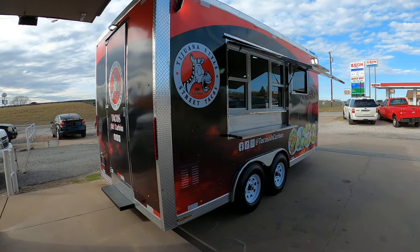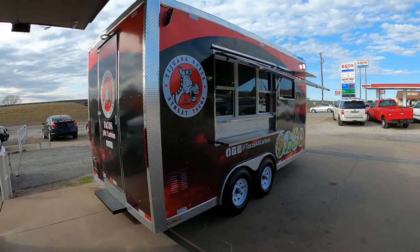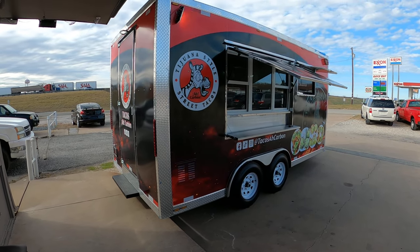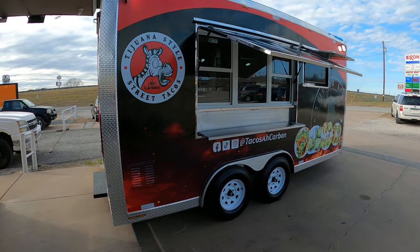Good afternoon guys, this is Alfredo over here at JA Autos in Howell, Texas. We're gonna do this walk around on this 8x16 that is going to California.